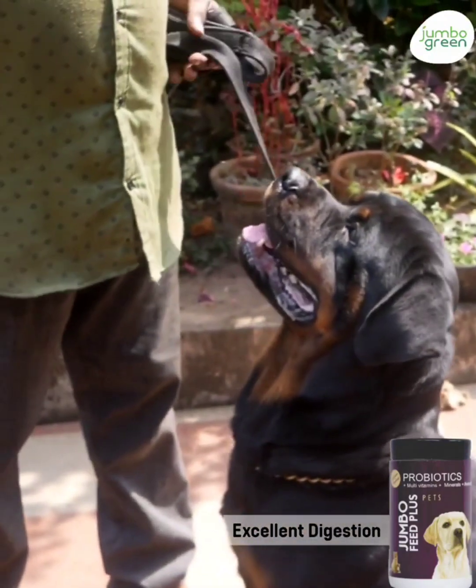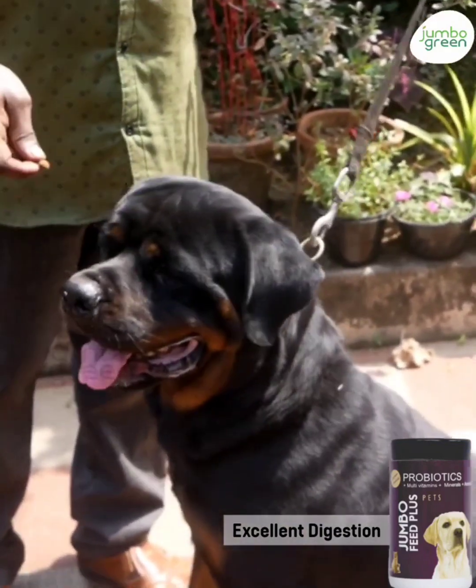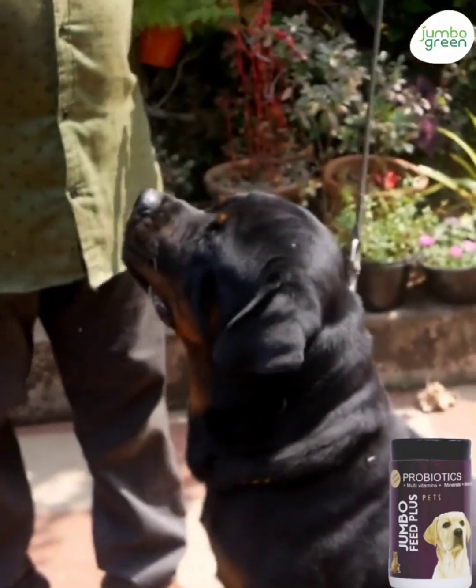It takes three days for the dogs to be accustomed to the probiotic supplement. I used to use other products but the digestion was not proper. With this product, the digestion is proper.